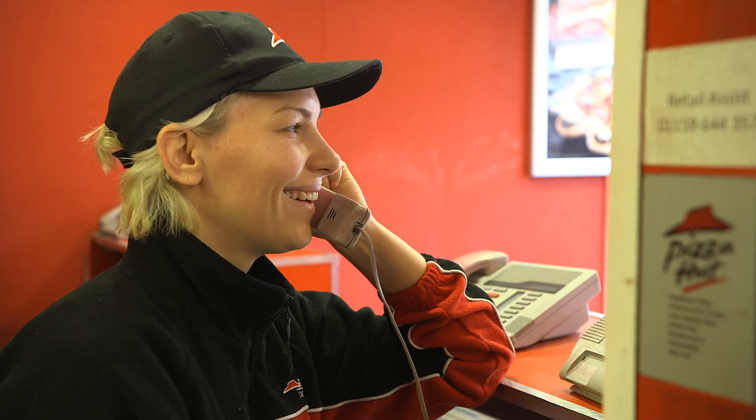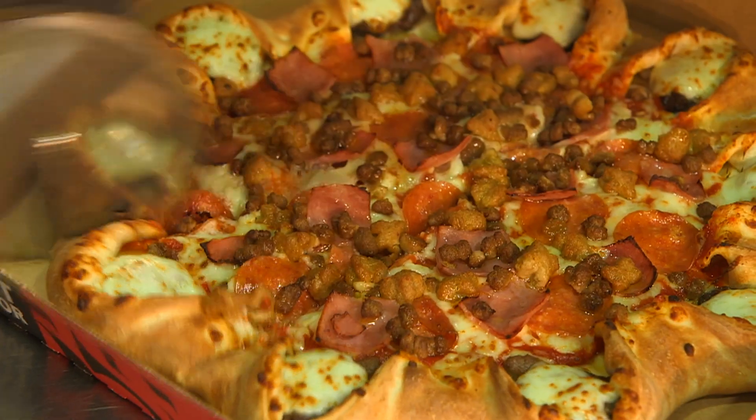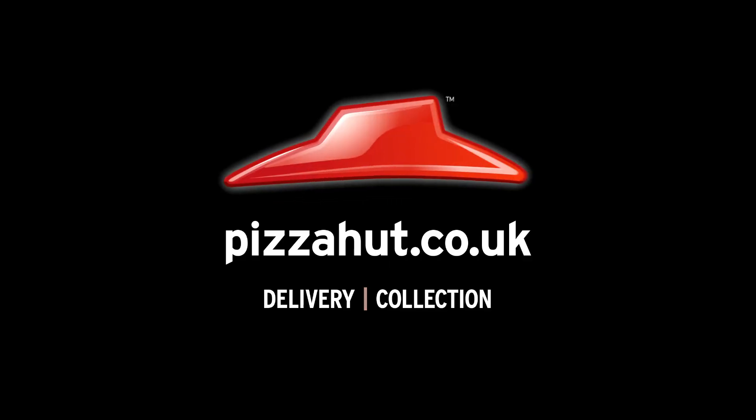We deliver the pizza within 30 minutes from the moment they order, meaning the pizza is always hot and fresh. It's just great pizzas and new innovation like the cheeseburger. Hope you guys like it. Thank you.